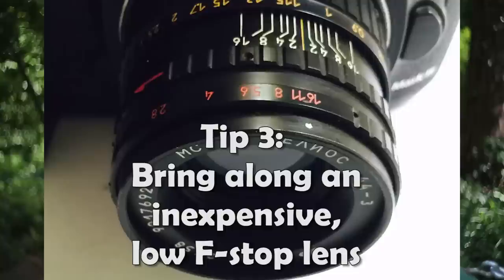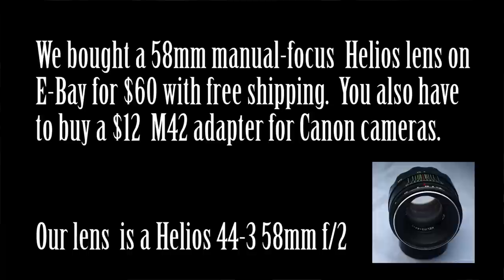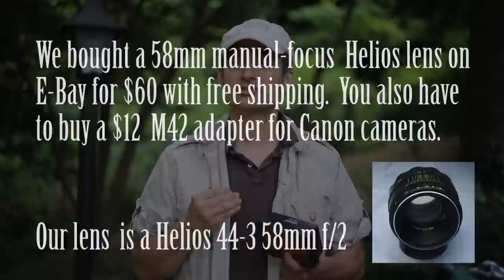Tip number three: bring along an inexpensive $50 Russian-made F2 lens. F2 means you're going to be able to throw the background out of focus. About $50 is all it takes to get this lens — that's the lens we're using right now — with a little $10 adapter for a Canon. You can see you get great quality and the background goes out of focus like you're seeing here, which is really impressive to a lot of people.